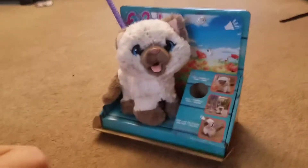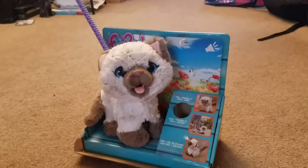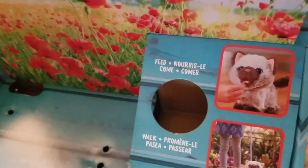We have a new name for her. Her name is Heart. So let's take her out, and Katie's gonna show us how you feed her. I guess you feed, walk, and then she poops.